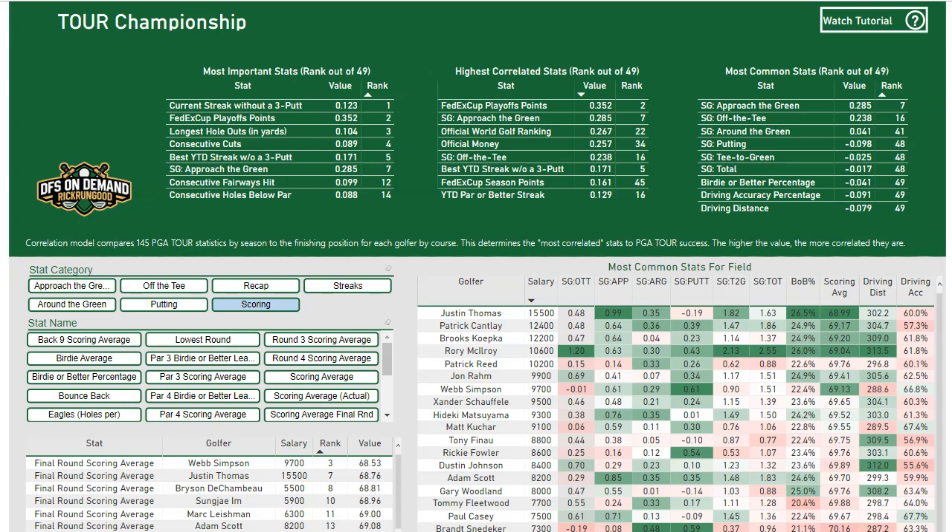The Course Key Stats tool for this season is probably one of the biggest overhauls to any tool that I've done, with the idea in mind to continue to give you the most important stats on a weekly basis, but also give you the ability to look at any stats that you are interested in. I believe I've accomplished that, but there's a lot going on here.